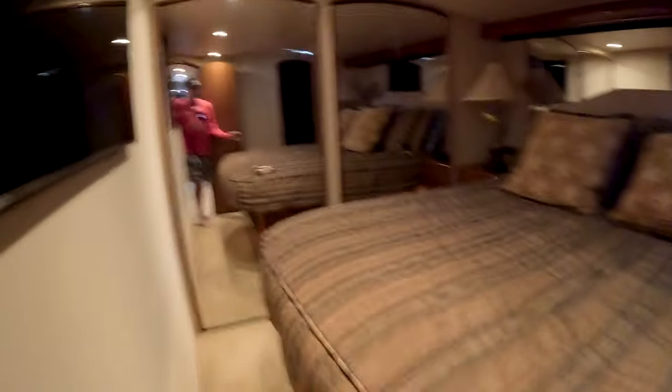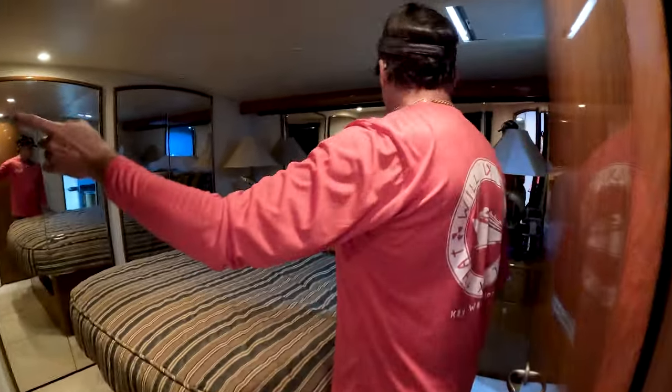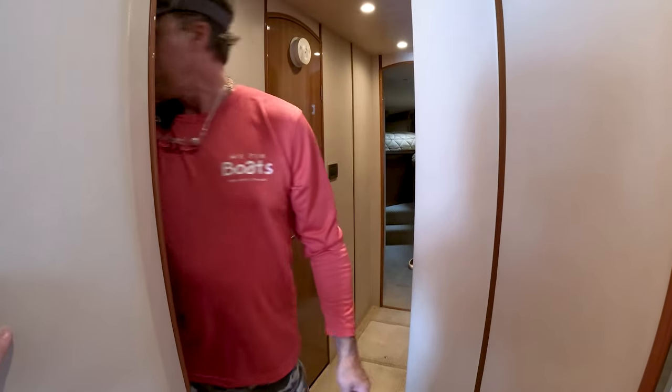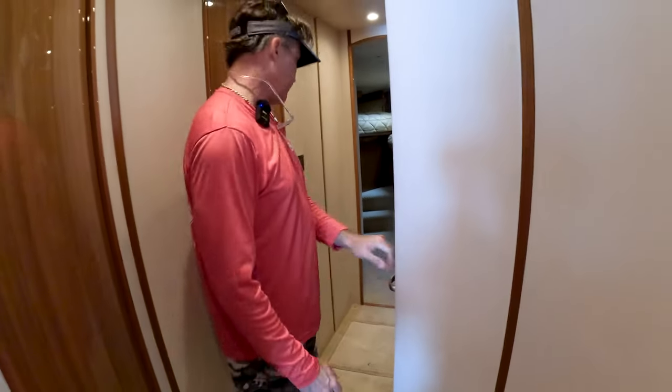On this side we have the master stateroom with two closets, under-bed storage, a big screen TV, and a skylight. The master head has a full shower, toilet, and sink. Going forward, there's additional storage and a full-size washer and dryer — you can never have enough storage on a boat.